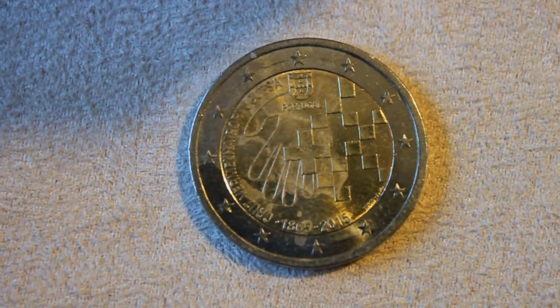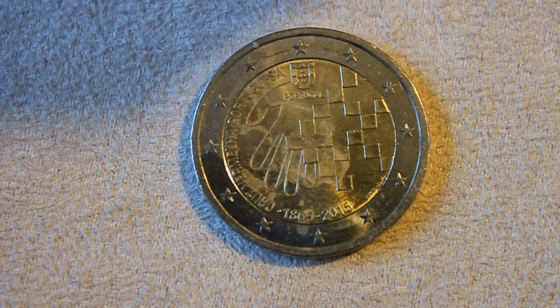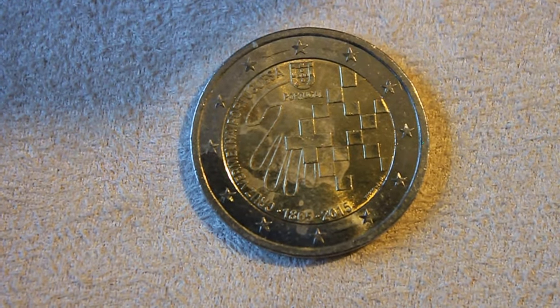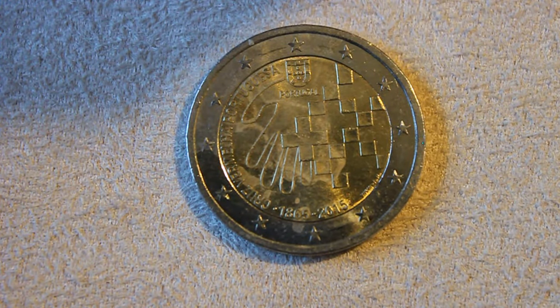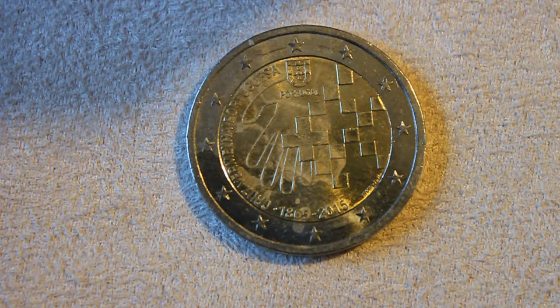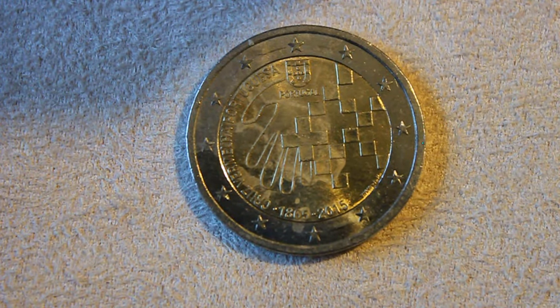I just thought I'd share this with you guys. Thanks for watching, and I hope these euro coin videos are interesting if you're into coins — what's out there, what can be found searching through coins and doing coin roll hunts with euro coins. Thanks for watching, take care, bye!